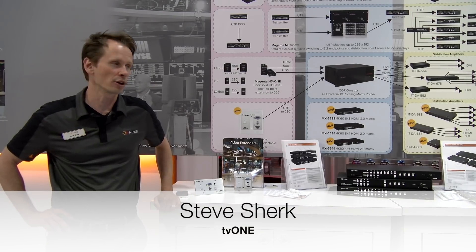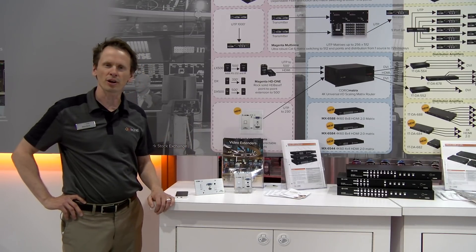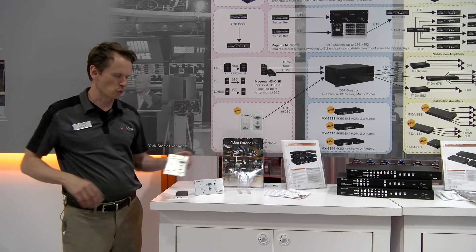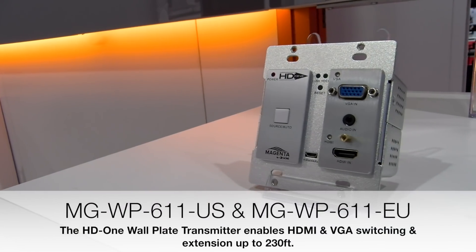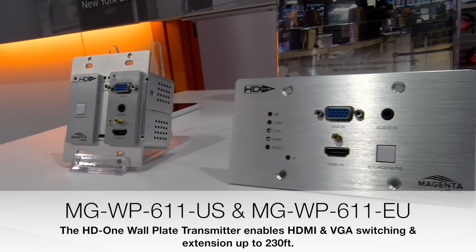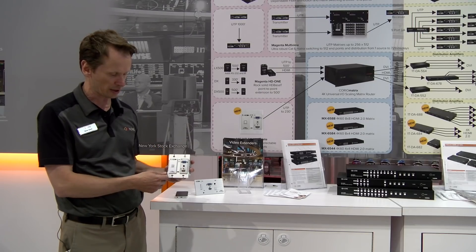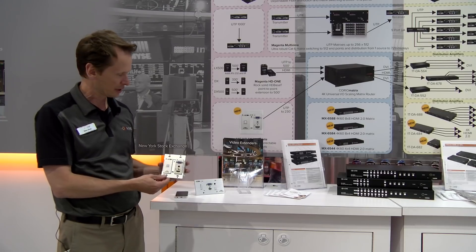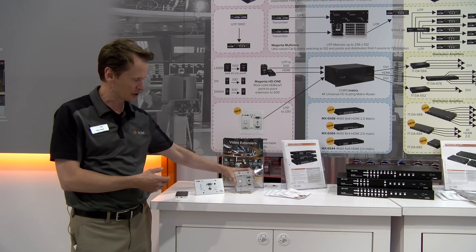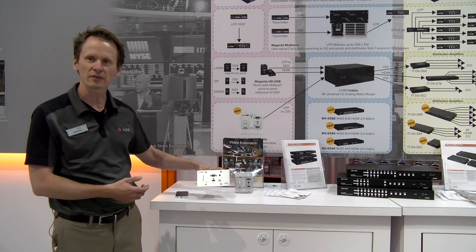Hi, I'm Steve Shirk with TV1. We're here at Infocom 2018 and I want to review just a few quick products for you. We have our new wall plate, which is a new product for us, and it allows you to connect to an HDBaseT system via VGA or HDMI. It has auto switching. It's available in a US version that you see here and then a wider European version as well.